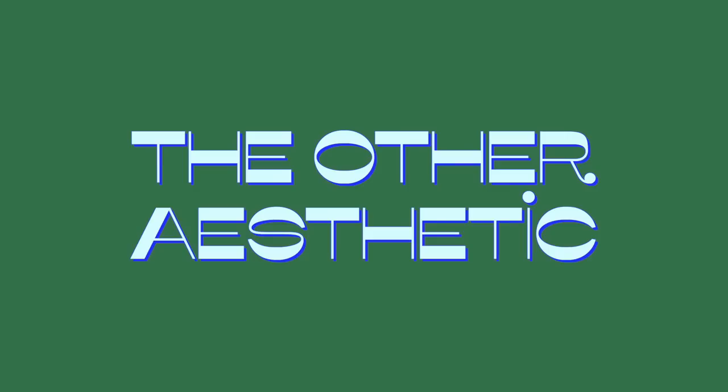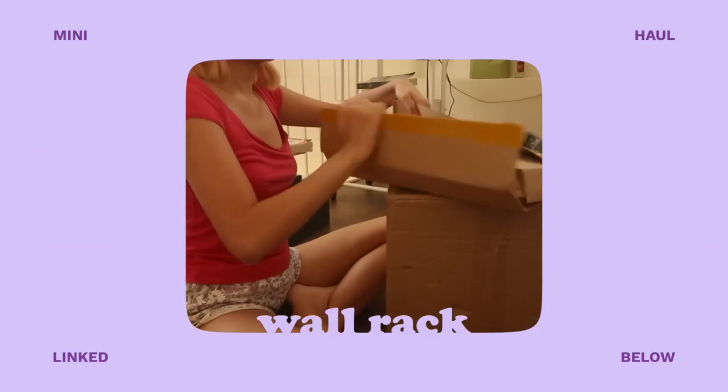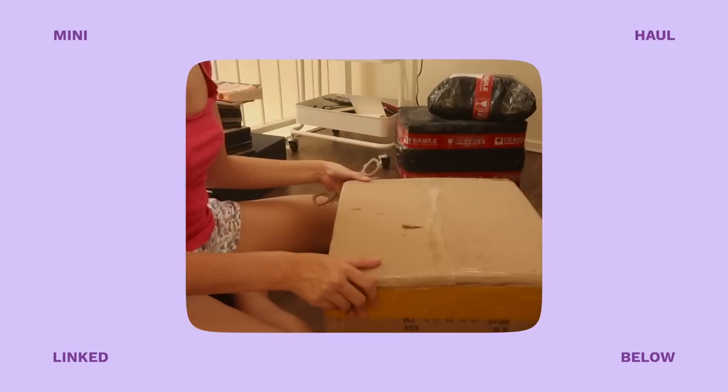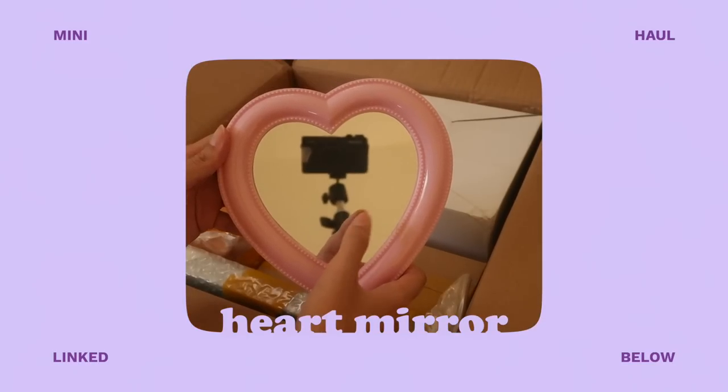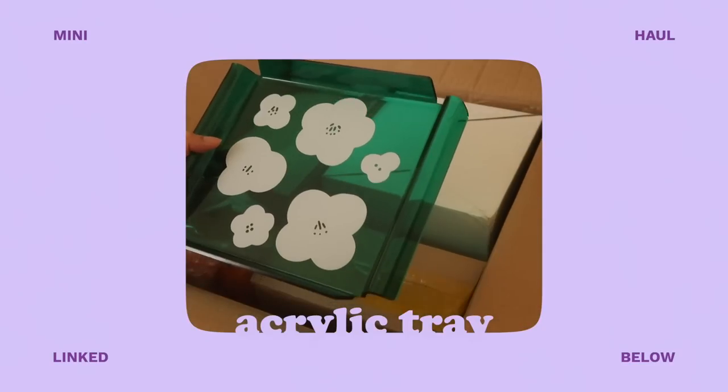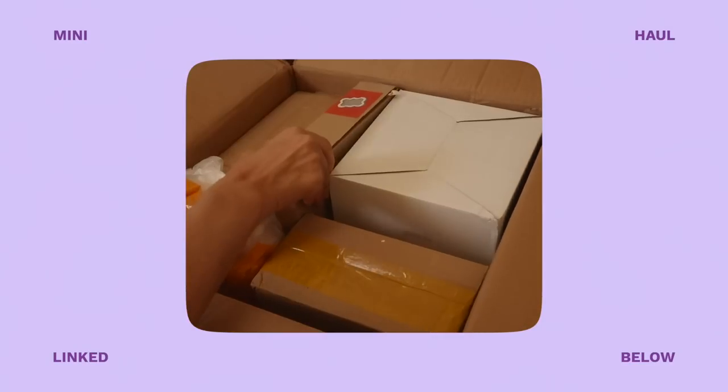Today's video is sponsored once again by The Other Aesthetic — they sponsored my previous loft makeover, so thank you again. This time they sent two boxes, and it's an all-in-one source for all your room decor needs. As their name says, they have all types of aesthetics. Personally I like more retro, funky, y2k kinds of room decor, so that's what I got.